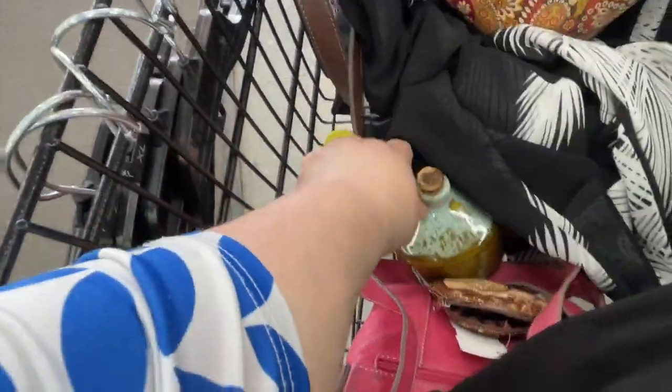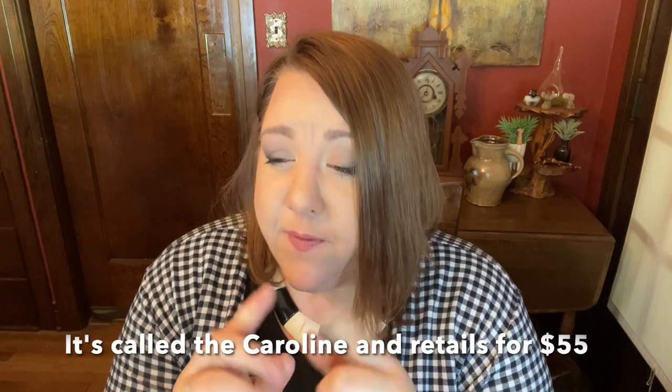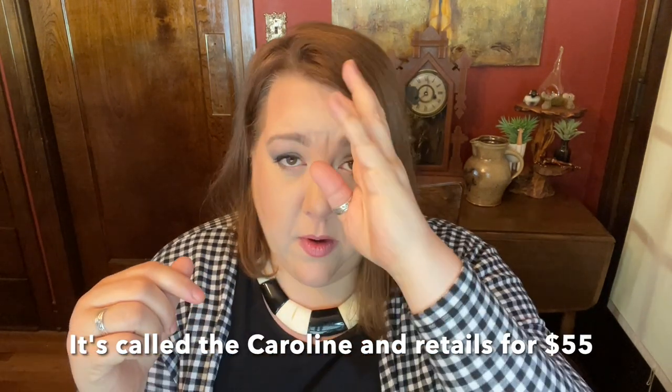Here we are heading to the cash register — mom got clothes, I got clothes and a couple of cute little things. It was a good trip. I got super lucky: someone my size donated a ton of LuLaRoe. There's a cardigan with pockets that's super soft — I paid 2.99 for it — and these clothes are not inexpensive new.